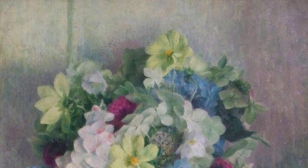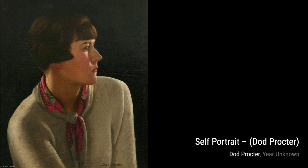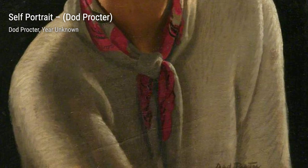Now, let's take a look at Kitchen at Myrtle Cottage, a charming painting that captures the warmth and coziness of a rustic kitchen. Proctor's skill in portraying everyday life shines through in this piece. In Nasturtiums, Proctor showcases her ability to infuse energy and vibrancy into her artwork. The bold colors and dynamic composition make these flowers burst off the canvas.